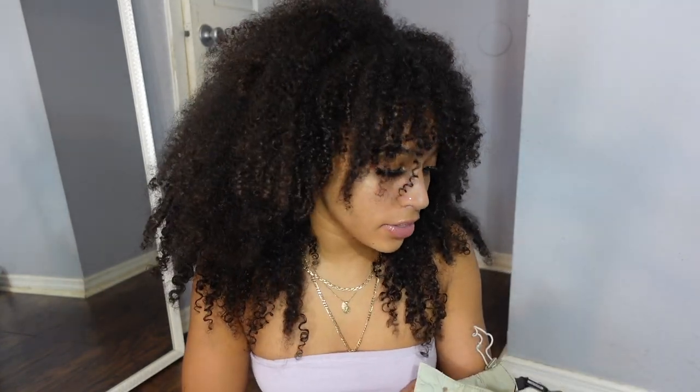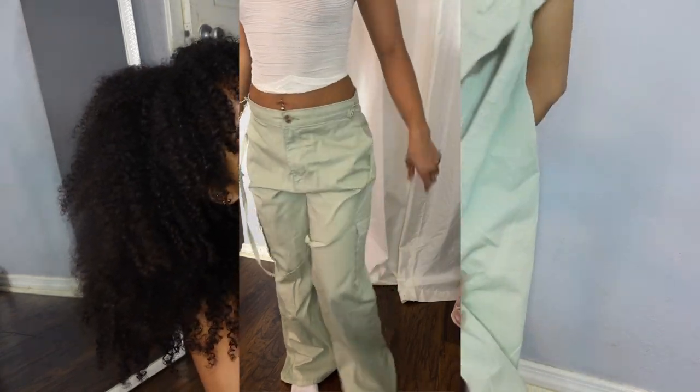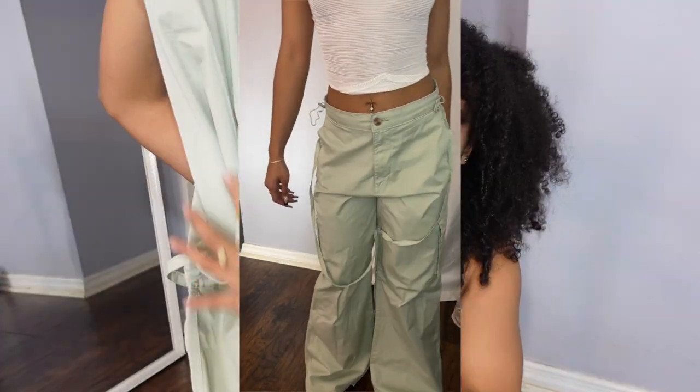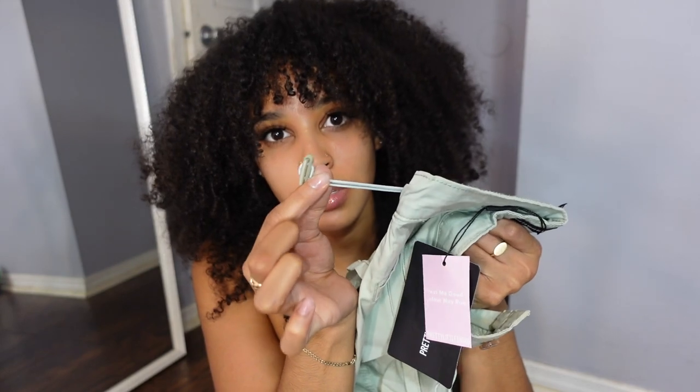I also got basic black jeans with a slit at the bottom — new for me — in size 4, with rips on the thighs. I have a similar pair but wanted a different shape. I love a straight-leg fit. My absolute favorite thing from this entire haul is these jade, almost green cargo pants in size 6 — I was scared they wouldn't fit. They have pockets on the side, strings coming down, pockets in the front and back, tight up top and flared at the bottom with pulley drawstrings.